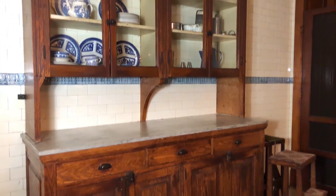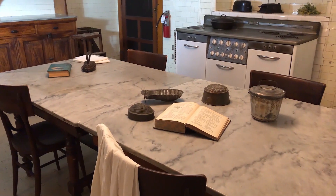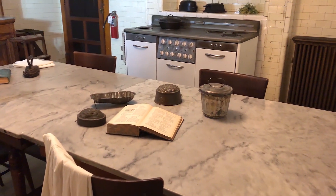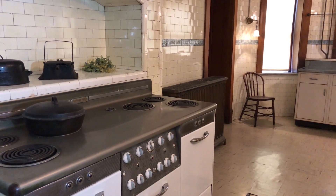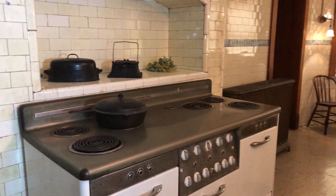One of the last updates done by the Heyrick family to their home was an update to their kitchen. Around 1939, the family purchased a new electric range by General Electric and had it installed here in the kitchen. They also purchased a metal countertop and had that installed. These updates show the importance of technology and how Christian and his family appreciated the need for newer updated items throughout their house.